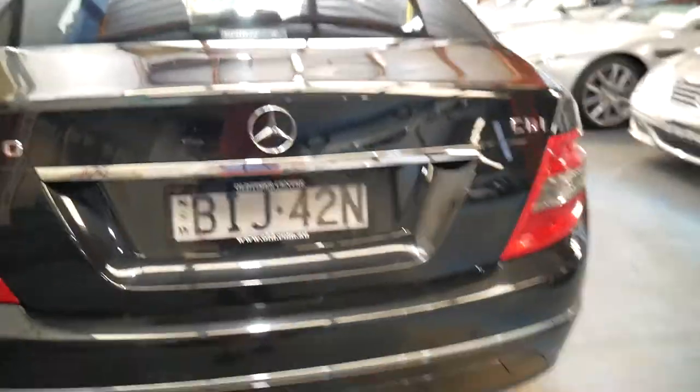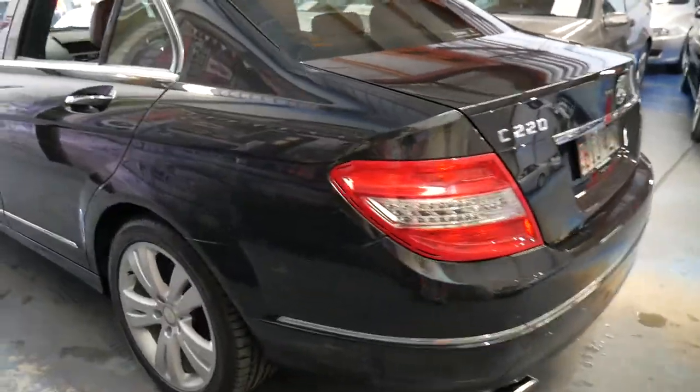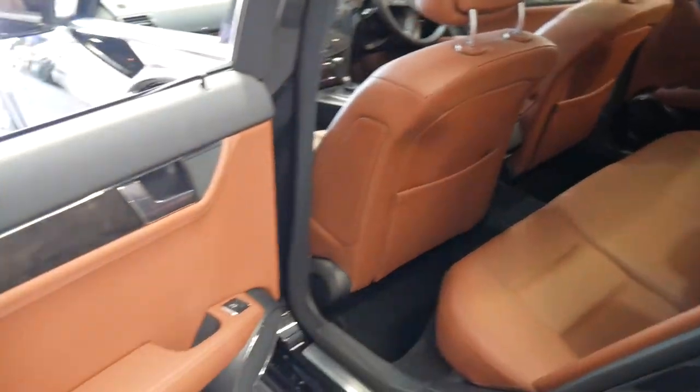Very good condition, very low kilometres, avant-garde trim, great options, and a good colour combination. It's not a car I think is going to last very long at this price, and it would suit a very fussy buyer.